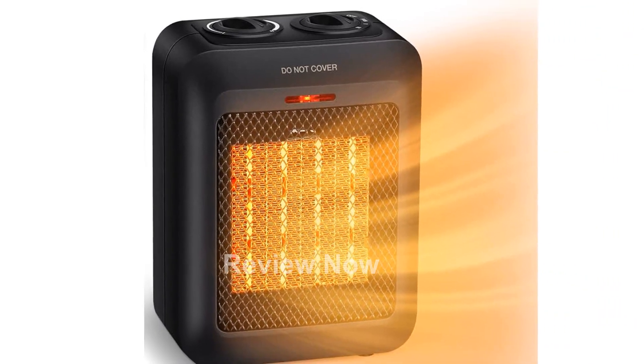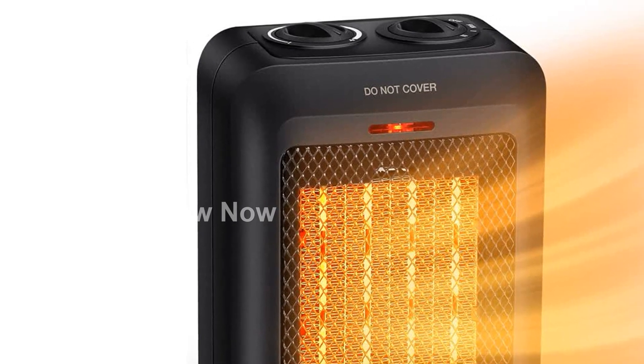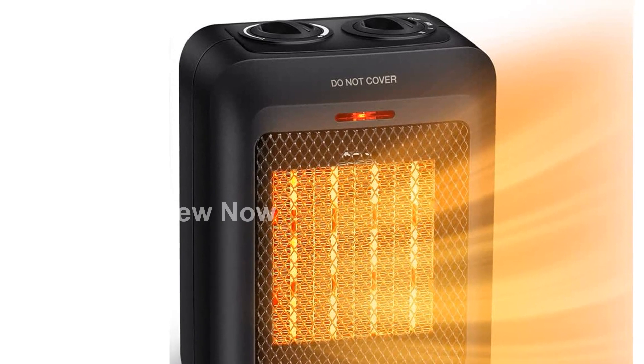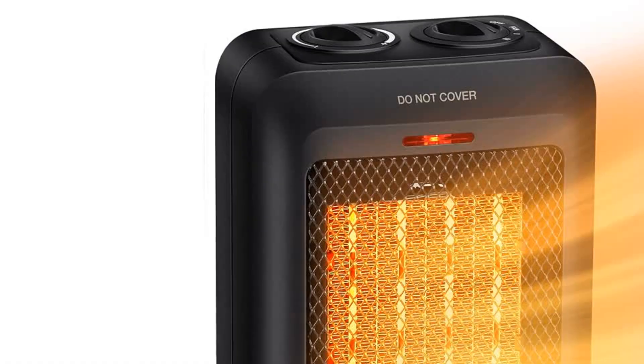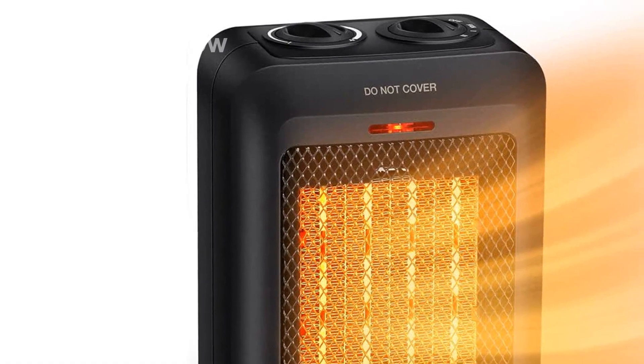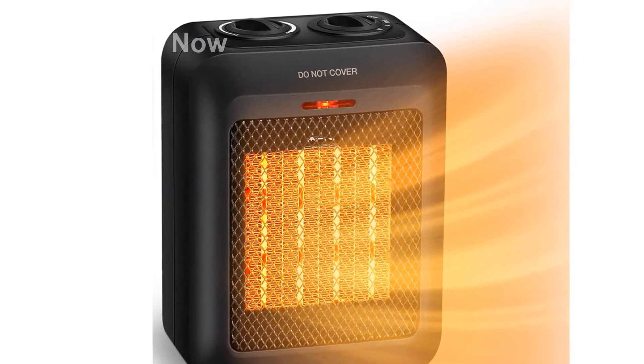Safety is our top priority. This heater is made of flame-retardant material and is ETL-listed, ensuring no fire hazards. It also features an automatic safety shut-off system that turns off the heater when it overheats. Additionally, the tip-over protection system cuts off the electric heater if it's accidentally knocked over, providing peace of mind.